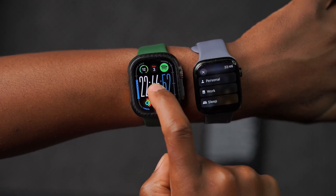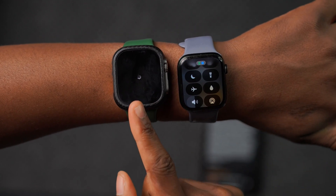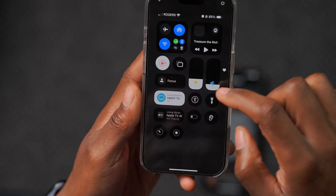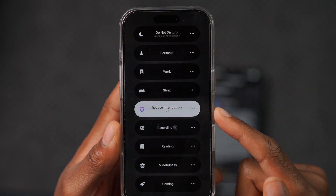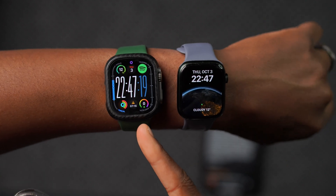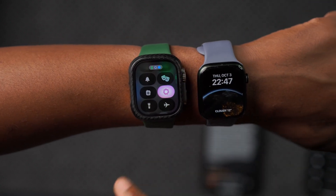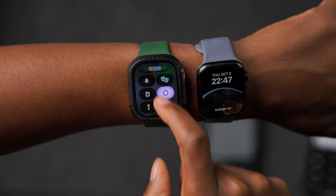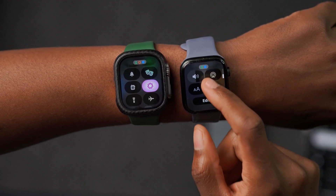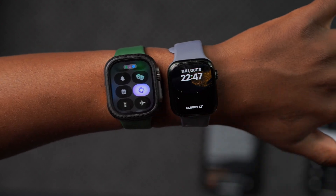The watchOS 11.1 beta watch has the new Reduce Interruptions focus mode, which also appears in the Control Center on Apple Watch. However, enabling it currently causes the Control Center to become unresponsive and freeze. Hopefully that will be fixed in a future update — and for users already on iOS 18.1, watchOS 11.0.1 should help with related stability issues.